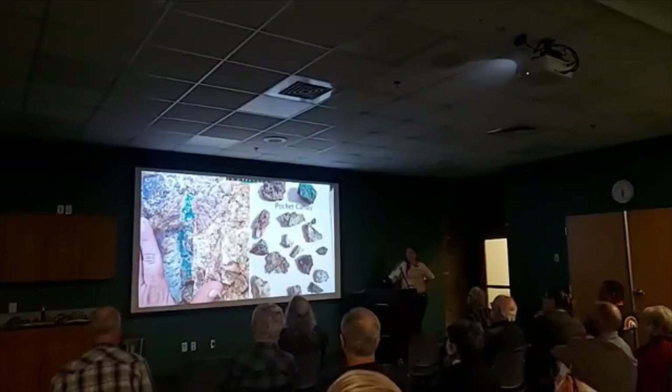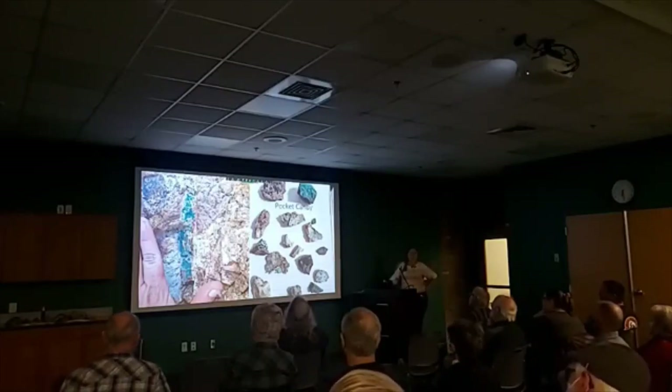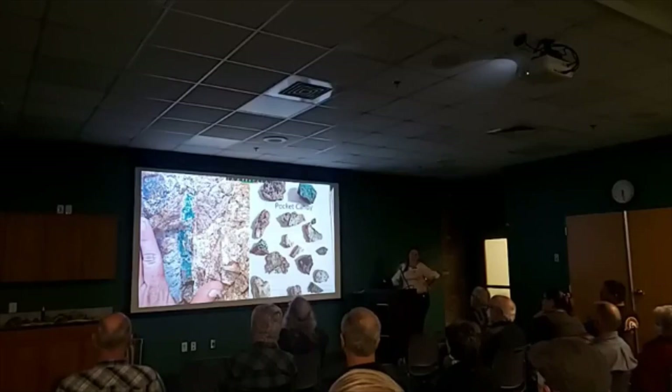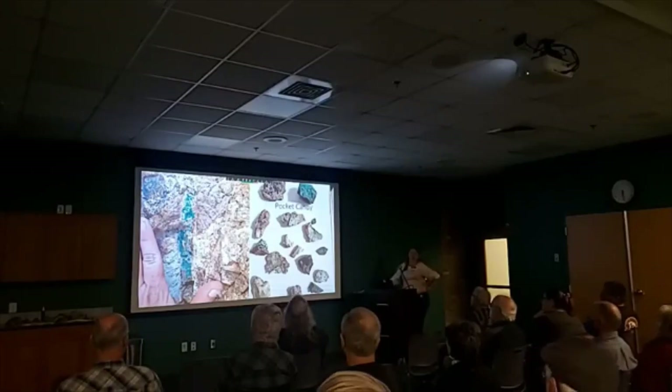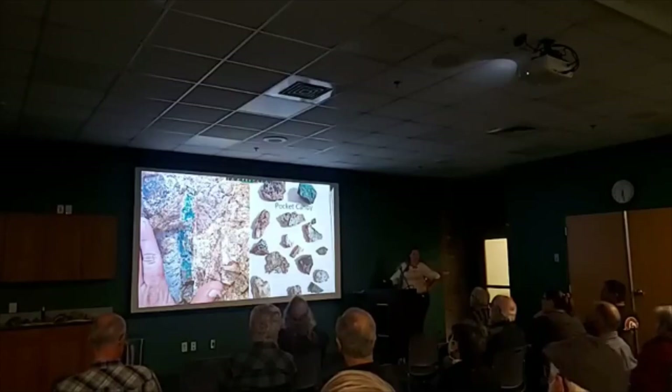And pocket candy — that's my fun little word for all the little pebbles that find their way into my pocket. I did have permission from the local landowners to pick up pebbles on their property. These were all with permission — just some fun pieces of turquoise from Cerro Hills, knowing that Cerro Hills is known for its turquoise.